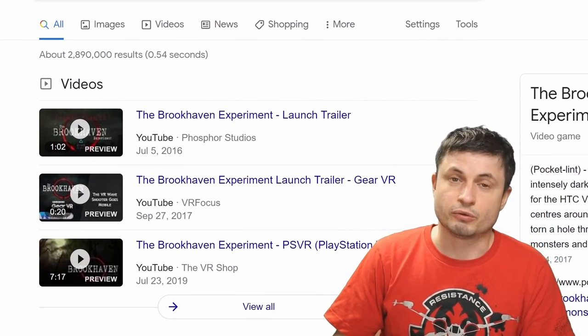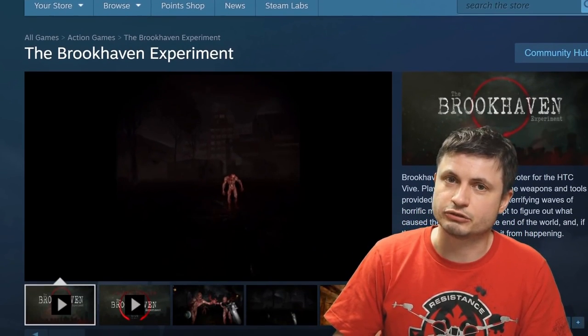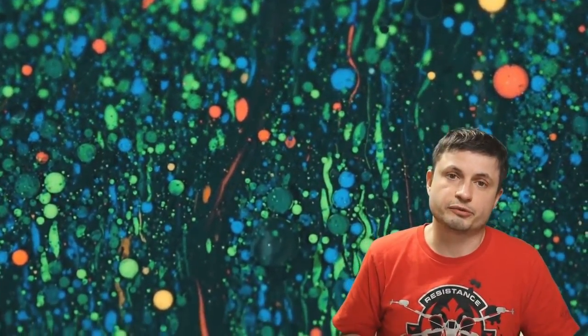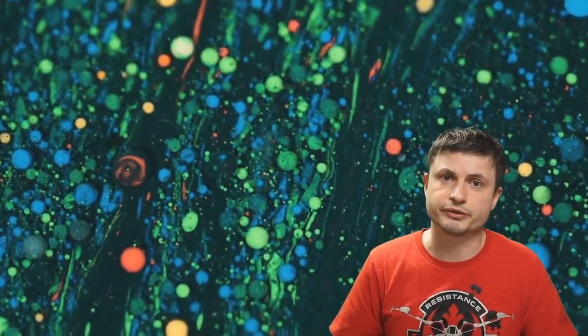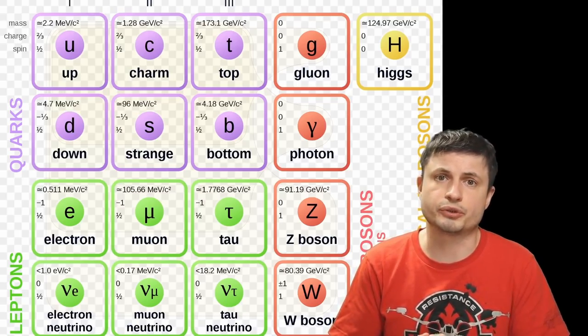That one experiment created a tiny problem for the particle physicists which for the past few decades they've been kind of trying to figure out. It really has something to do with the predictions of one of these subatomic particles — specifically the muon. As you can see, it's pretty much the cousin of the electron, except that it's dramatically more massive — like 200 times more massive. But in every other respect it is very similar to the electron — other properties like spin and electric charge are exactly the same as an electron. So the only main difference here is the mass.